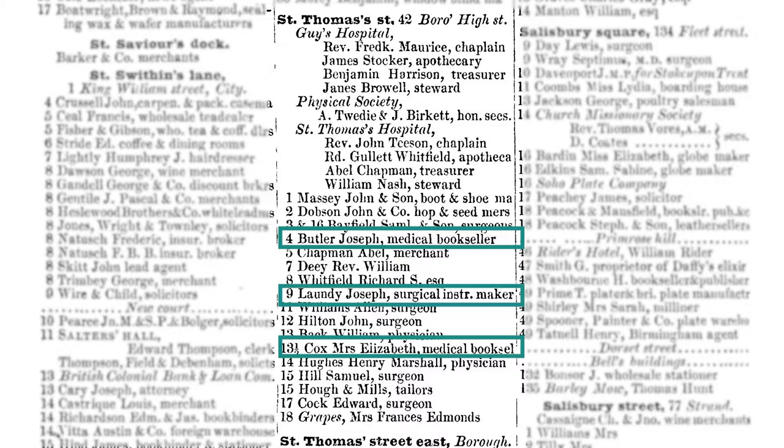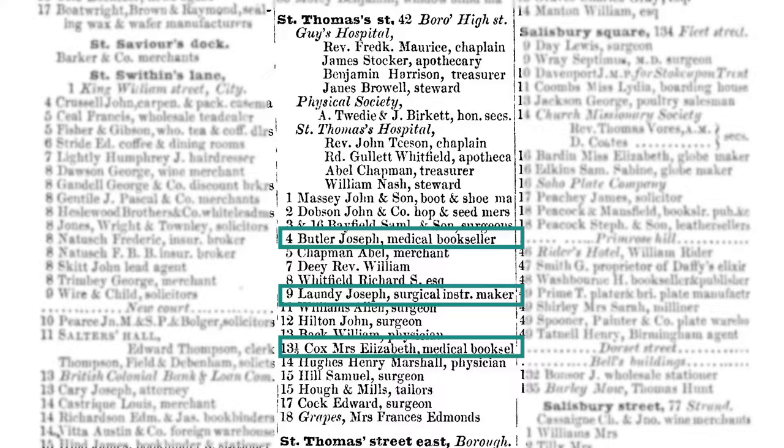The medical booksellers and the surgical instrument shop in St Thomas' Street during the 19th century would have been patronised by hospital staff and students, and other tools and goods were sourced from local suppliers. This mortar, for example, is likely to have been made at the Beardmore Foundry in the Barbican area of London in the 18th century.